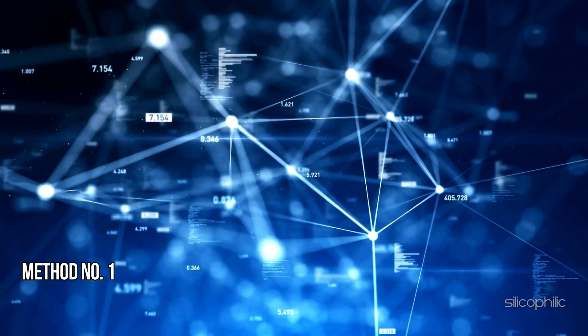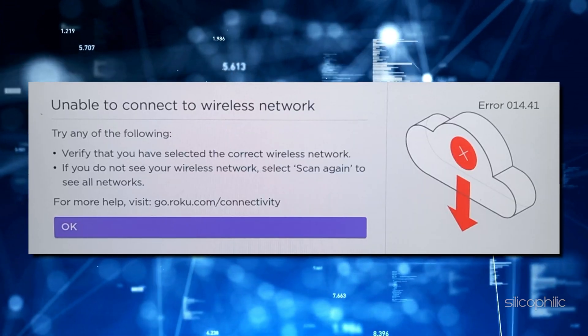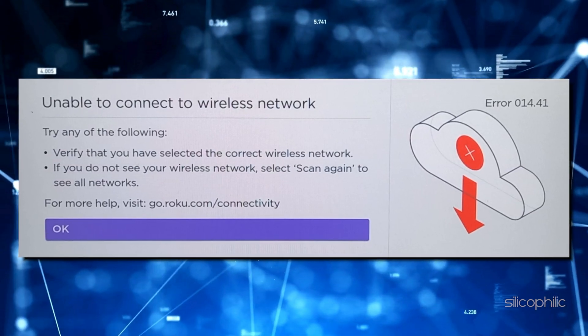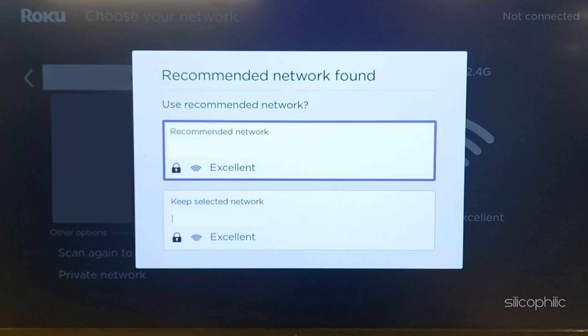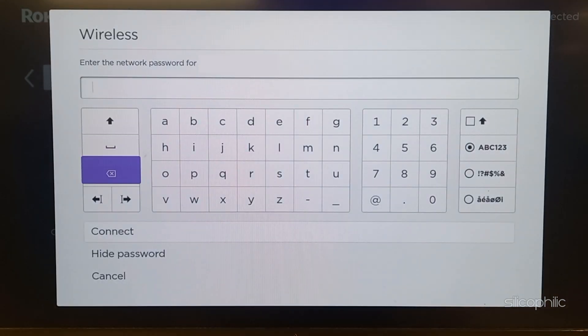Method 1: Verify your password. If you encounter Roku Error Codes 14.40 or 14.41, it indicates that your device is using an incorrect Wi-Fi password. Verify that you are entering the correct Wi-Fi password, as typos or incorrect characters can cause connectivity problems. Check and re-enter the correct Wi-Fi password.